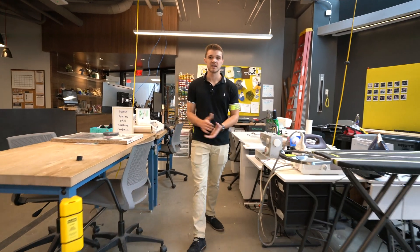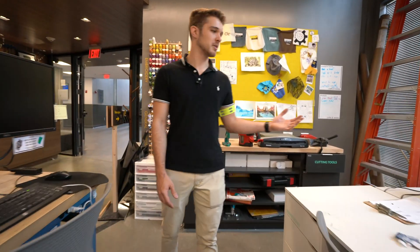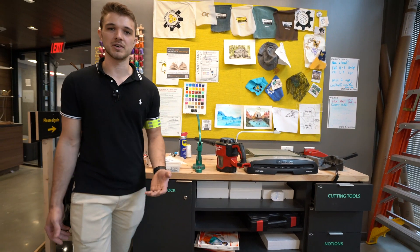Here we have Craftland. Here we offer people the ability to make stickers, you can do sewing projects, you can do embroidery projects, and we offer a variety of low-cost prototyping methods to help you get your ideas off the ground.